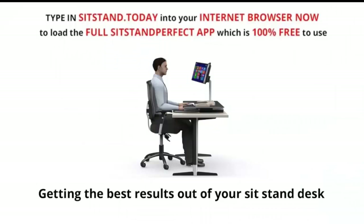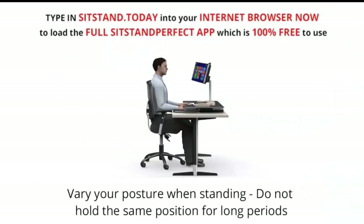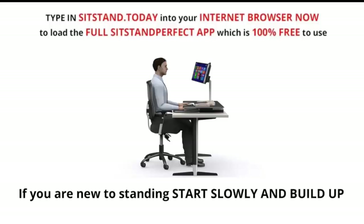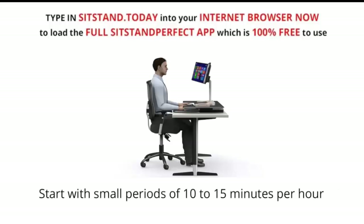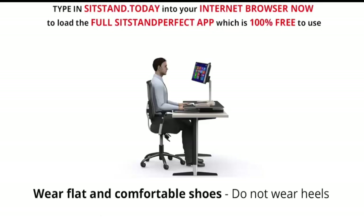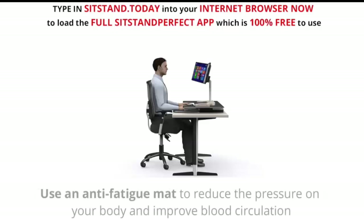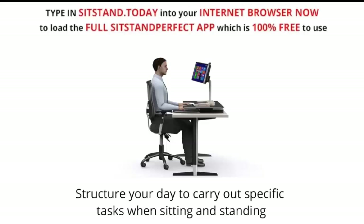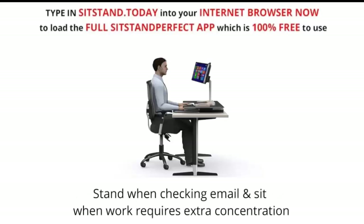Getting the best results out of your sit-stand desk: vary your posture when standing and do not hold the same position for long periods. Split your time between 50% standing and 50% sitting. If you are new to standing, start slowly and build up, beginning with small periods of 10 to 15 minutes per hour. Sit down when tired — it takes time to get used to standing. Wear flat and comfortable shoes; do not wear heels. Use an anti-fatigue mat to reduce pressure on your body and improve blood circulation. Structure your day to carry out specific tasks when sitting and standing — stand when checking email and sit when work requires extra concentration.